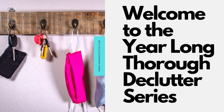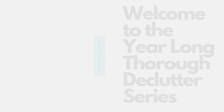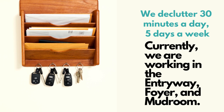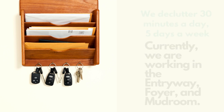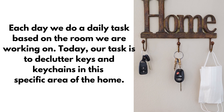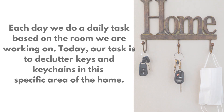Hello, this is Dee from dmiddleton.com. Welcome to my year-long thorough declutter series. In this series, we declutter 30 minutes a day, five days a week. Currently, we are working in the entryway, foyer, and mudroom. Each day, we do a daily declutter task based on the room we are working on. Today, our task is to declutter keys and keychains in this specific area of the home.